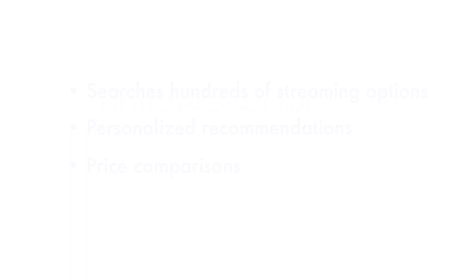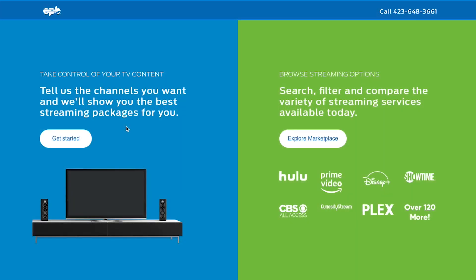Let's take a closer look. Direct your browser to epb.com/mybundle. You'll first notice two different options. The option on the left walks you through a guided list of questions to build your perfect bundle. If you'd rather browse streaming services on your own, choose Explore Marketplace to shop and compare hundreds of services available today.